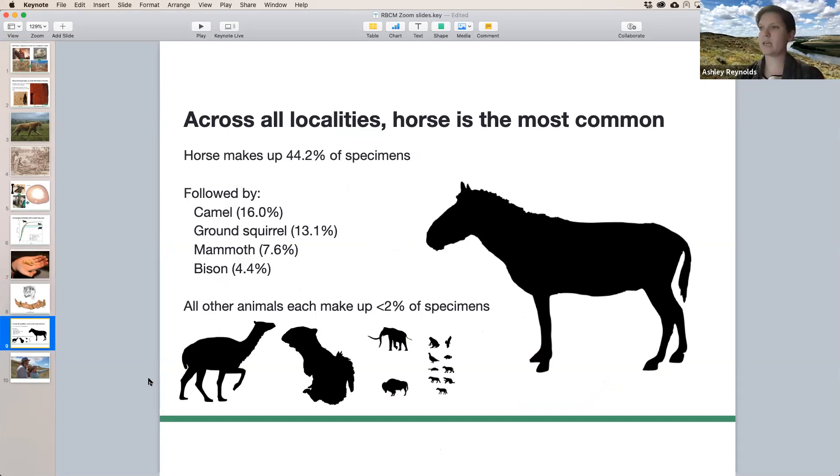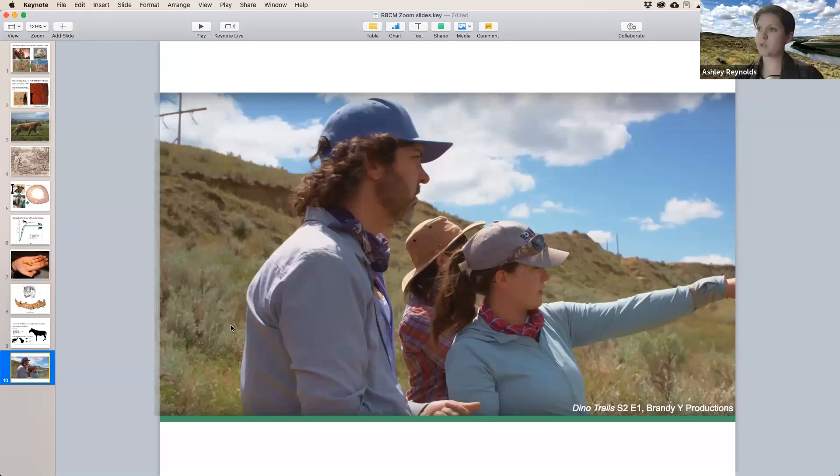We have a huge number of specimens at the ROM thanks to collection efforts that happened in the 1960s. From those, we know that most of the mammals we have are horses, camels, ground squirrels, mammoths, and bison. So all of these carnivores are really rare, which is pretty common for most fossil locations — usually you get lots of herbivores and not so many carnivores. One thing that was really weird is that we have a lot of this one type of rodent called a ground squirrel, but only from one of the sites. So we think small mammals are probably undersampled. One of my main goals is trying to go back to get more small mammals, maybe more of those big carnivores, and start to get a fuller picture of the mammals that were around in the Ice Age and how their composition changed as we move toward more current climate.